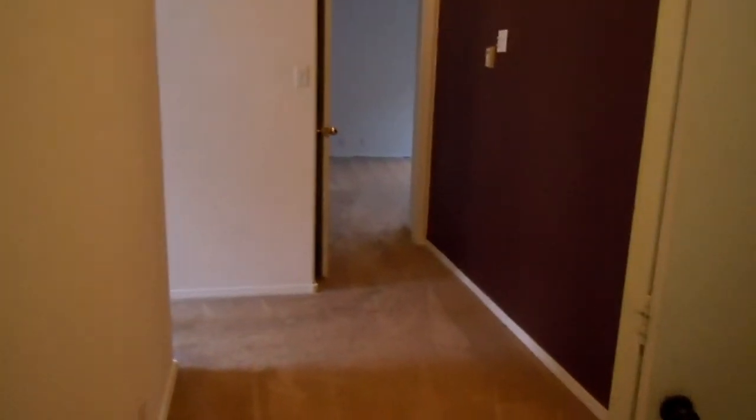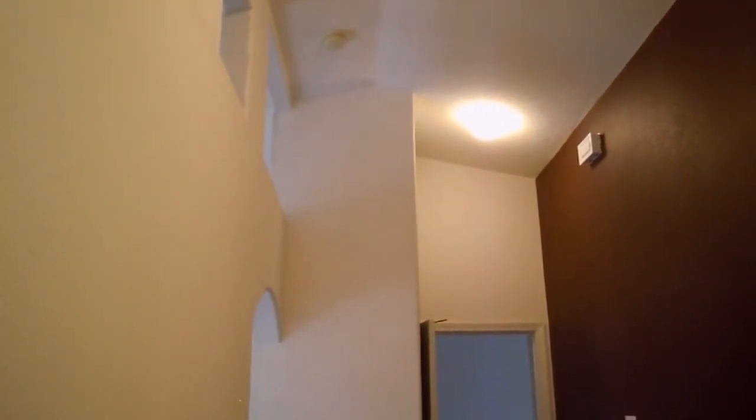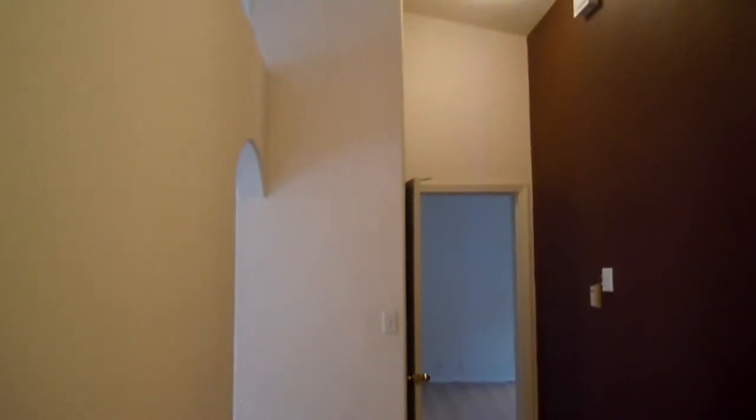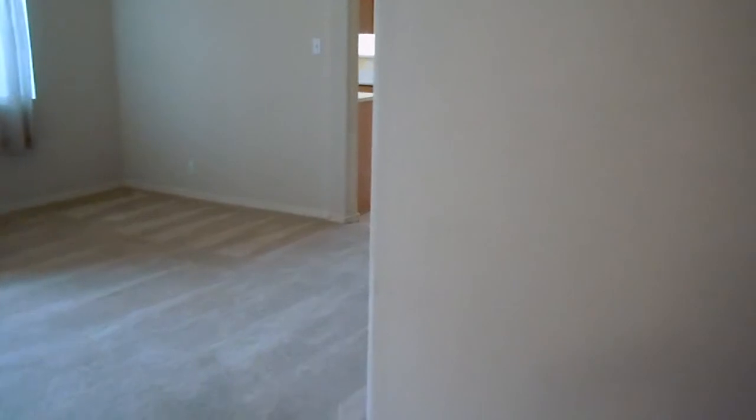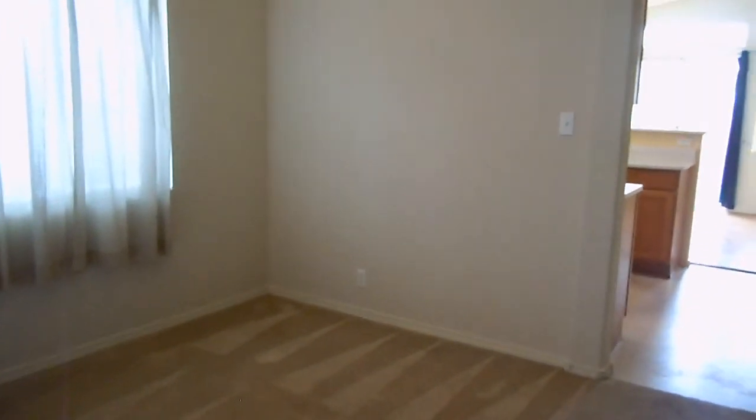It's a nice-size home. If you're interested in viewing this home, it is available to view. You can find more information on our website at www.TysonProperties.com. I really appreciate you taking the time to go on this tour with me. If you have any questions, please give us a call. Have a great day. Thank you.